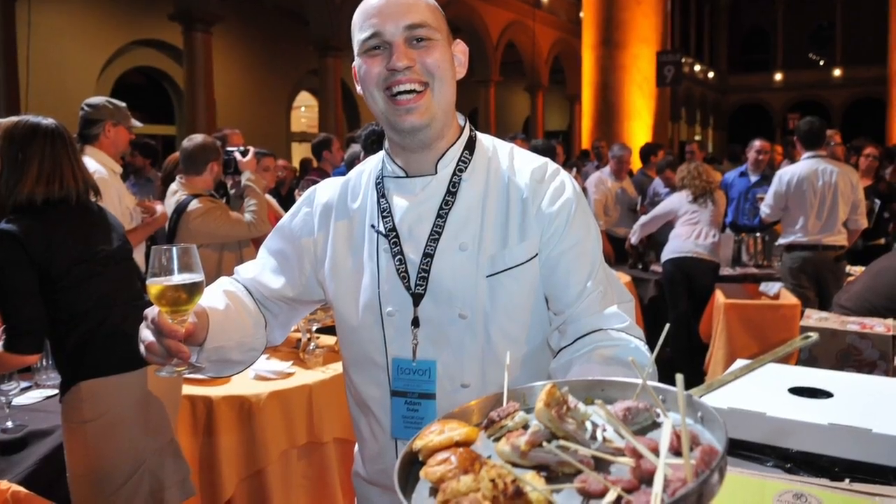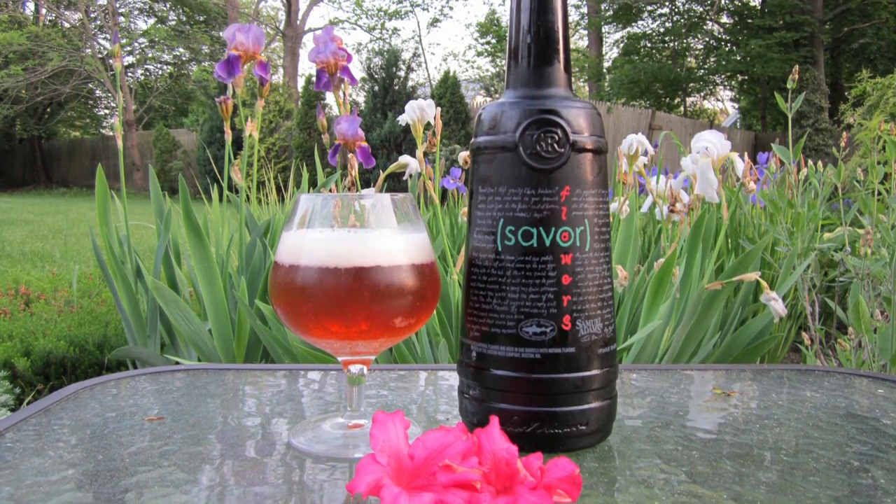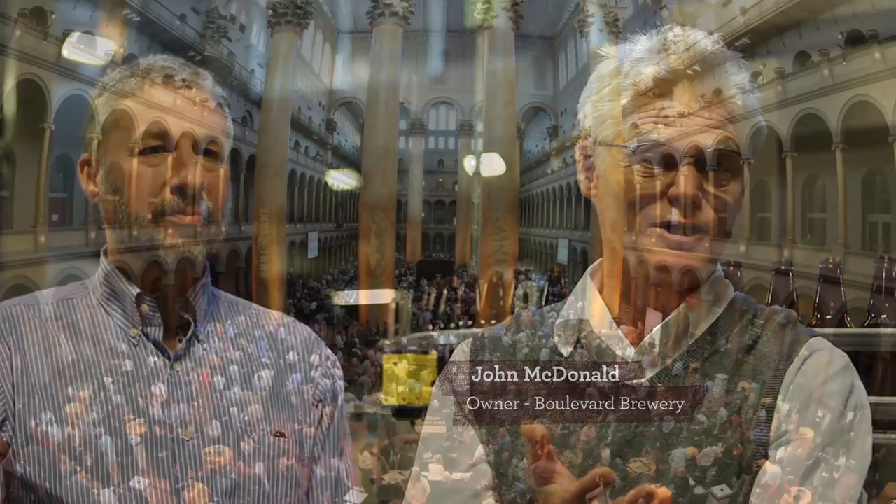We're here today to make a beer for Saver. It's a beer-food pairing event. Last year there was a beer made for the guests, so this year Sierra Nevada and Bolivar kind of collaborate on a beer. I think it's fun to go around and try that much good food and that much good beer all in one place.